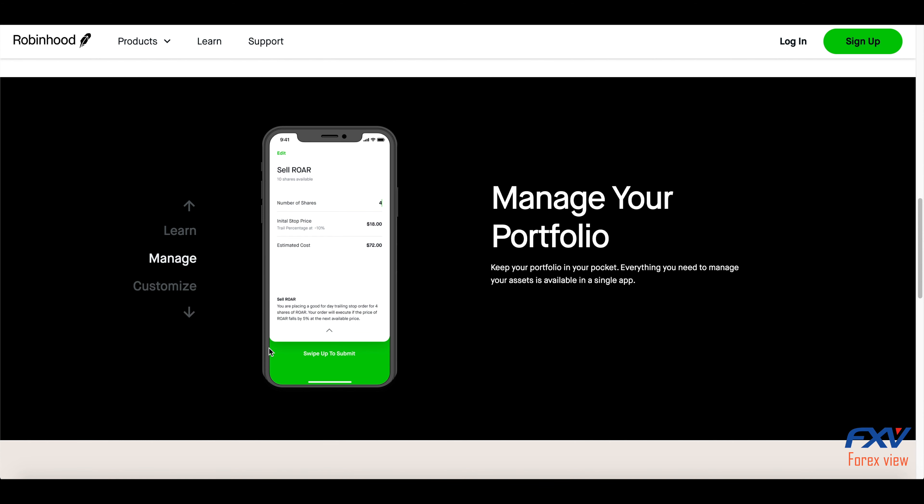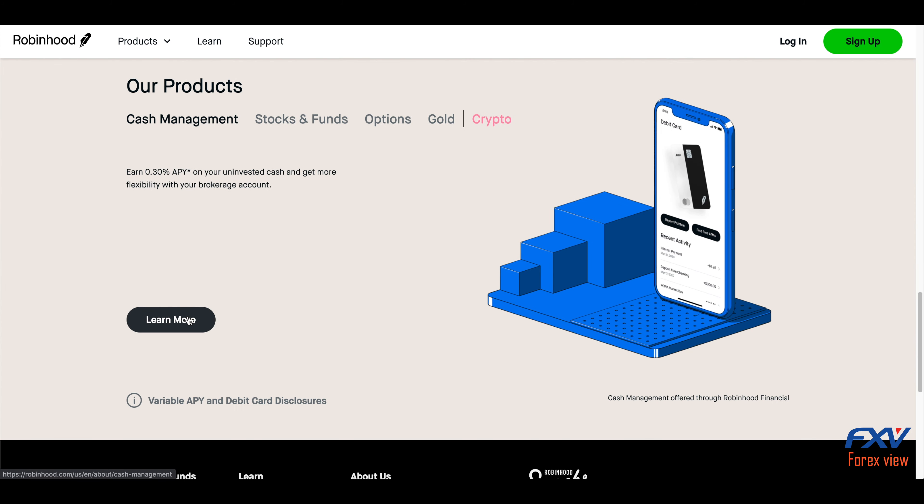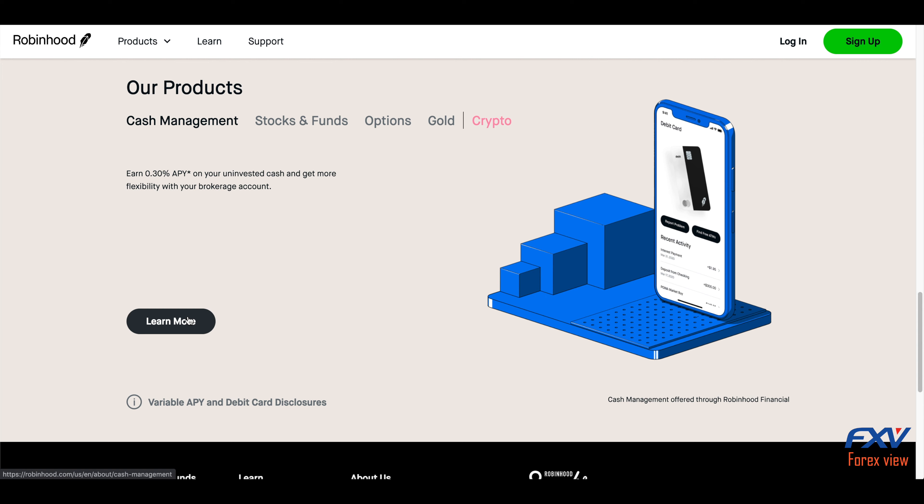Robinhood's commitment to providing 100% commission-free stock, options, ETF, and cryptocurrency trades is admirable, and the savings for investors who trade frequently are significant. After all, every dollar you save on commissions and fees is a dollar added to returns. Still, these days many big-name brokers also offer free trades, so it makes sense to compare other features when picking a broker.